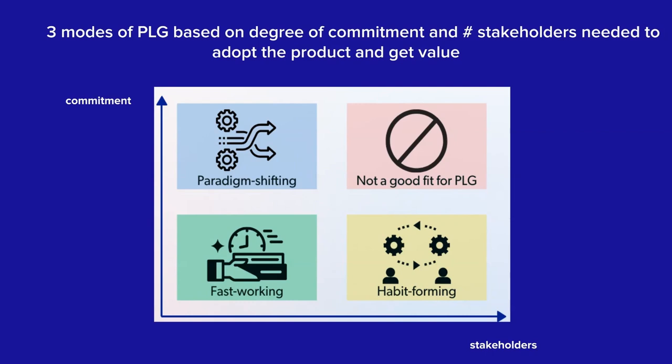Last but not the least, there's what I call paradigm-shifting mode, where the number of stakeholders might be low but the degree of commitment needed is really high. You have to spend a lot of time to deploy this product, and you really have to pick one and stick with it. These products have to immediately unlock a lot of time and ROI for a specific executive to be adopted within a company. These are the three hard-mode PLG strategies, and the founder interviews tell great stories of how they tackled the problem in each of their industries.